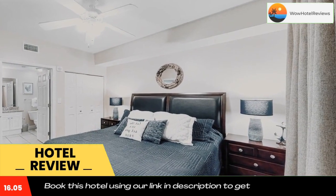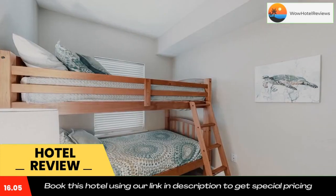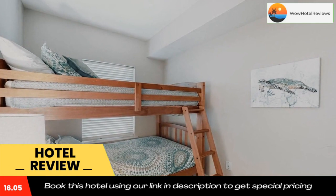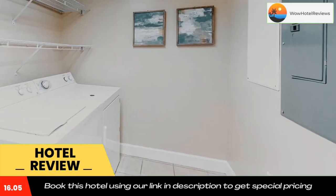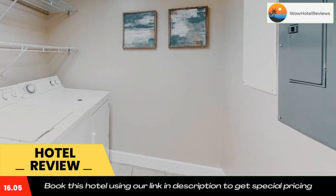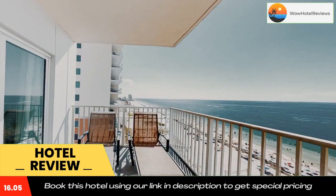Guests at Sea Wind #1109 will be able to enjoy activities in and around Gulf Shores, like cycling. The nearest airport is Pensacola Regional Airport, 36 miles from the accommodation. Use our link in the description to get a special discount on this hotel. Don't forget to like and subscribe to our channel.